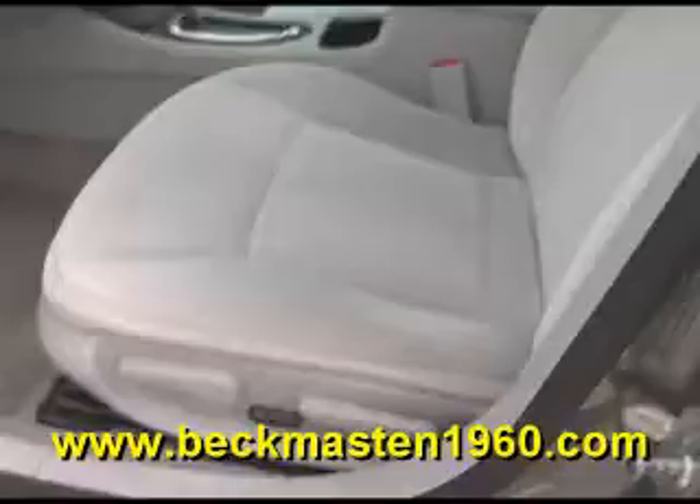A beautiful gray cloth interior that is in excellent condition — no rips, no tears, and no stains. The carpet is extremely clean as well.